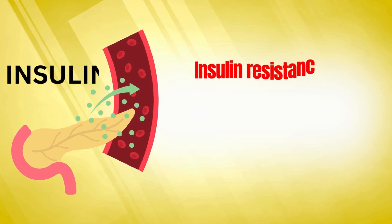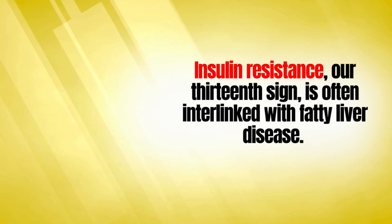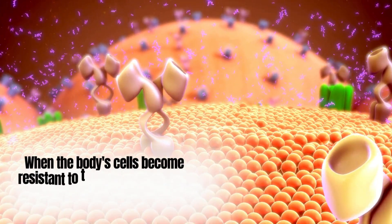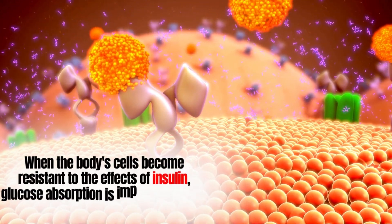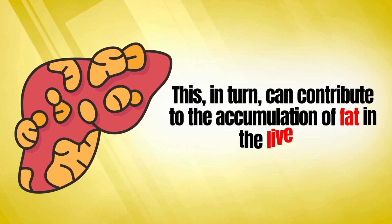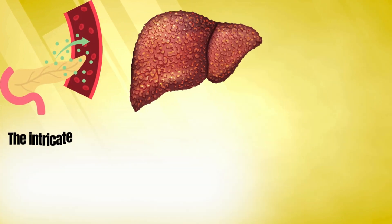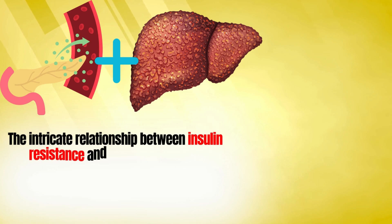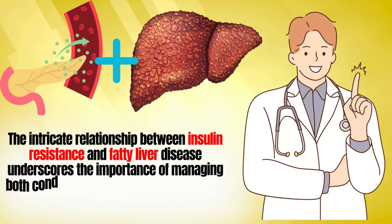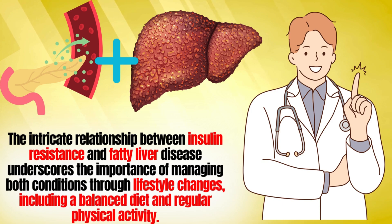The thirteenth sign is insulin resistance, which is often interlinked with fatty liver disease. When the body's cells become resistant to the effects of insulin, glucose absorption is impaired, leading to increased blood sugar levels. This, in turn, can contribute to the accumulation of fat in the liver. The intricate relationship between insulin resistance and fatty liver disease underscores the importance of managing both conditions through lifestyle changes, including a balanced diet and regular physical activity.